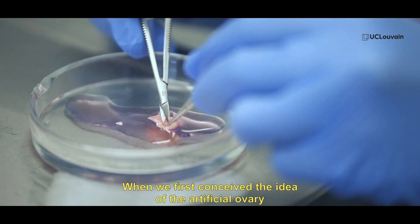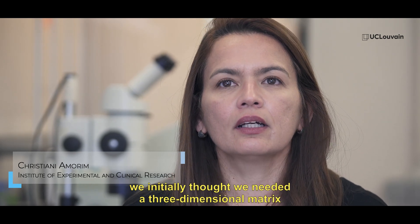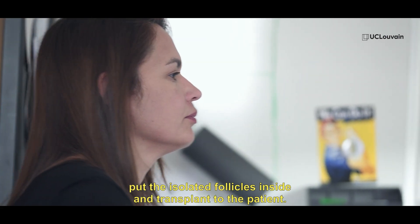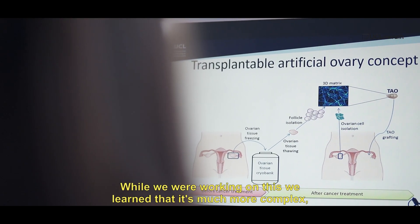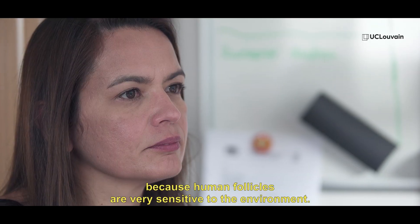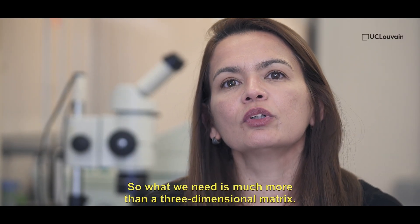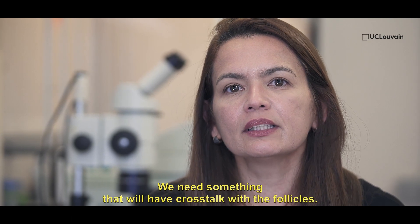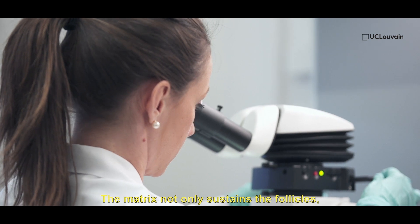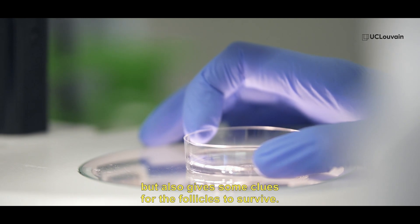When we first conceived the idea of the artificial ovary, we initially thought we needed a three-dimensional matrix, put the isolated follicles inside, and transplant to the patient. But while we were working on this, we learned that it's much more complex because human follicles are very sensitive to the environment. So what we need is much more than just a three-dimensional matrix — we need something that will have crosstalk with the follicles, so the matrix not only physically sustains the follicles but also gives cues for the follicles to survive.